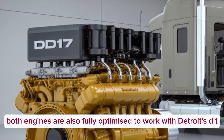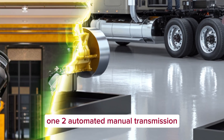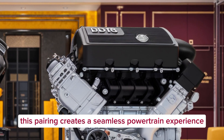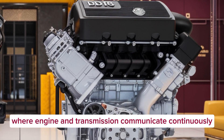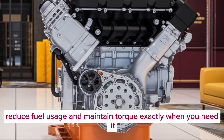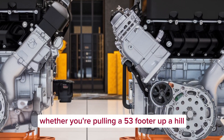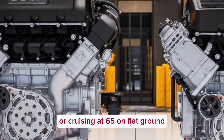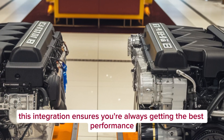Both engines are also fully optimized to work with Detroit's DT-12 automated manual transmission. This pairing creates a seamless powertrain experience where engine and transmission communicate continuously to deliver optimal shift points, reduce fuel usage, and maintain torque exactly when you need it — whether you're pulling a 53-footer up a hill or cruising at 65 on flat ground.